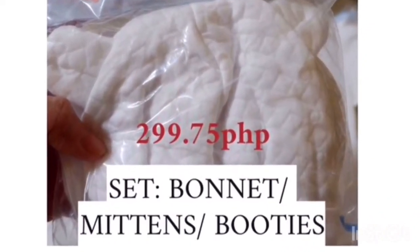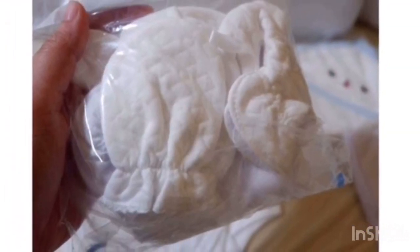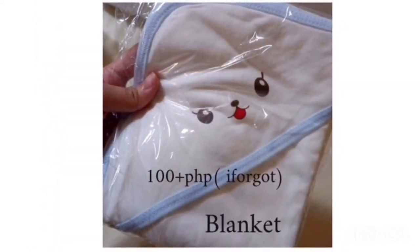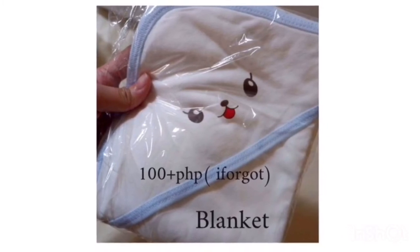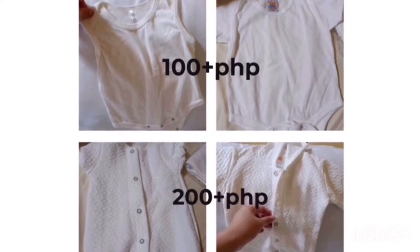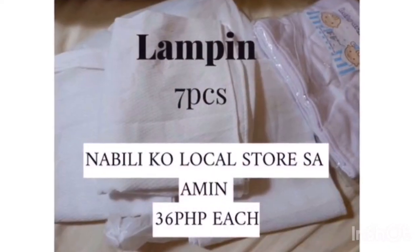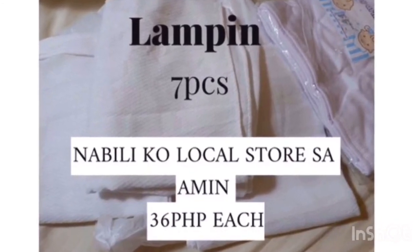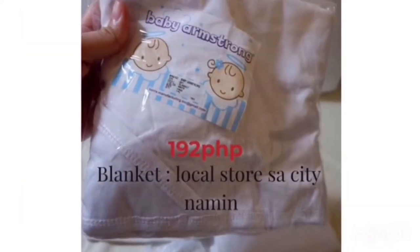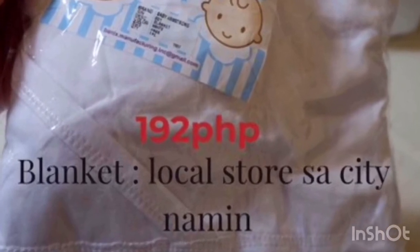Mittens were tagged at 300 pesos but I got them for 250 when I bought them. Same thing with the receiving blanket — it was around 200 pesos but there was a sale. For baby clothes (damit), prices really depend on the brand. Alampin (cloth diapers) are also one of the essentials — I bought seven pieces for 36 or 35 pesos each at our local store. I now have about two receiving blankets.